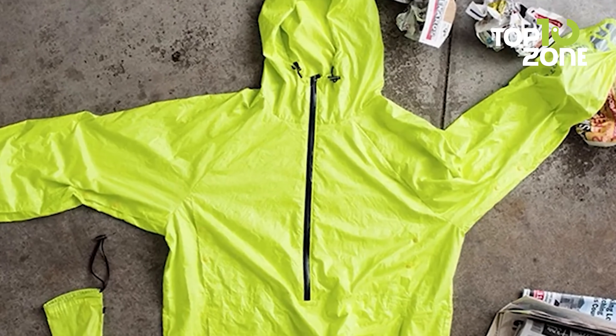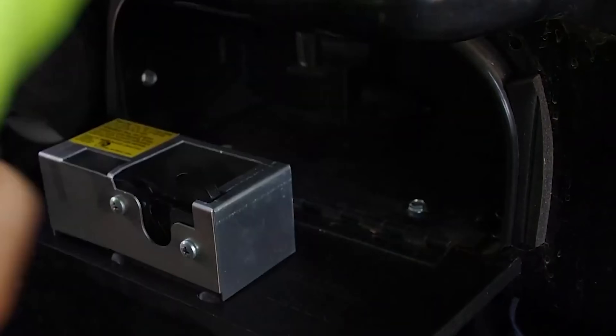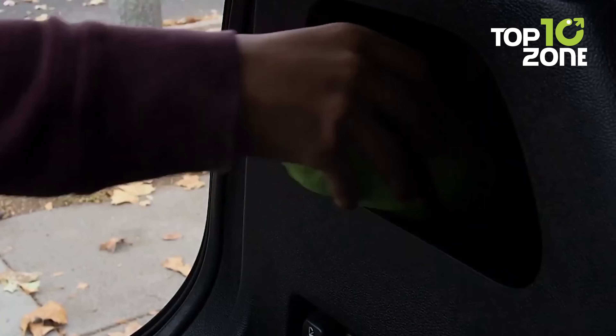Just need a windbreaker or a rain jacket? It works just fine for that too. Simple, effective, and versatile.